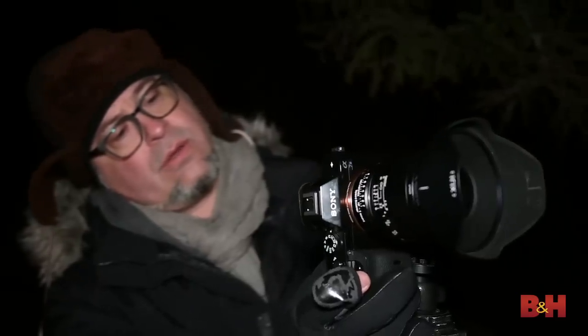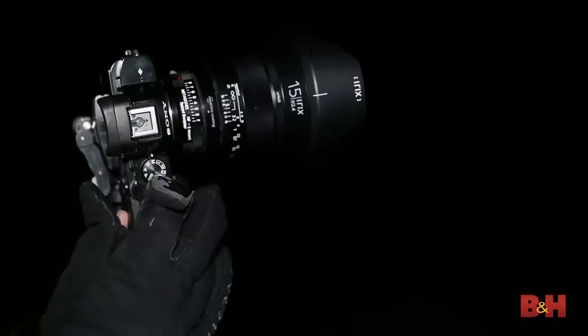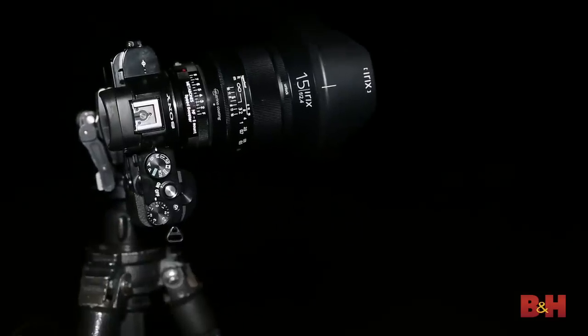The A7S Mark II is still the low-light champ on the market — no one else can match its highest ISO of 102,400. It might only be truly usable a couple of stops lower than that, but still, it's insanely good in low light. The drawback for the A7S Mark II is that it's only 12 megapixels, so if you want to make big prints, you'll want to look to the A7 or A7R. If you're going to keep your images online, then the A7S is a great fit.